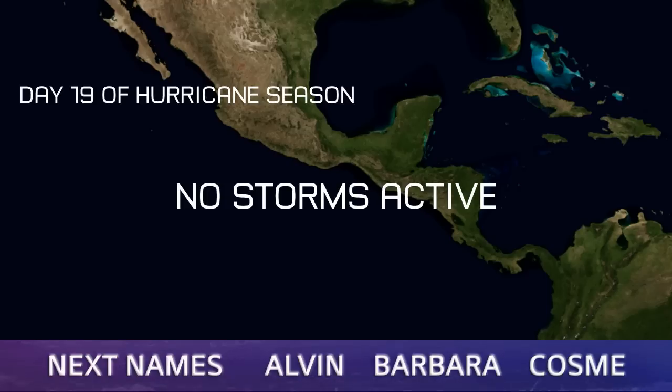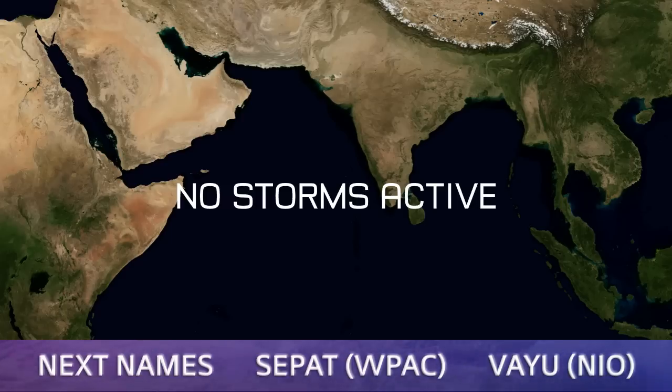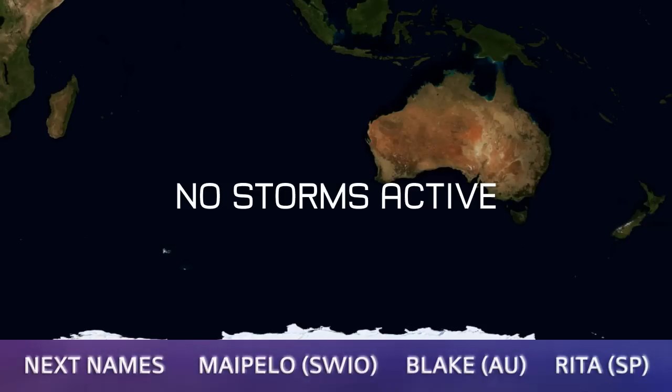In the Eastern Pacific, any disturbances have gone. We're on day 19 there, and we're still waiting for the first named storm. In the Indian Ocean and the Western Pacific, there are no systems active at this time. Invest 92A dissipated earlier.